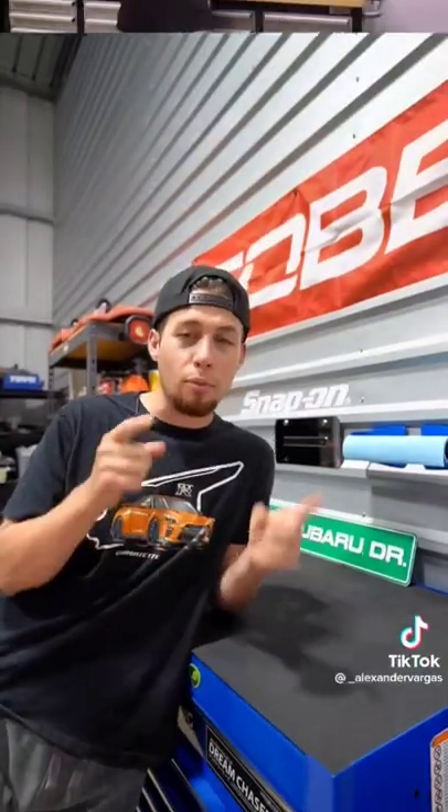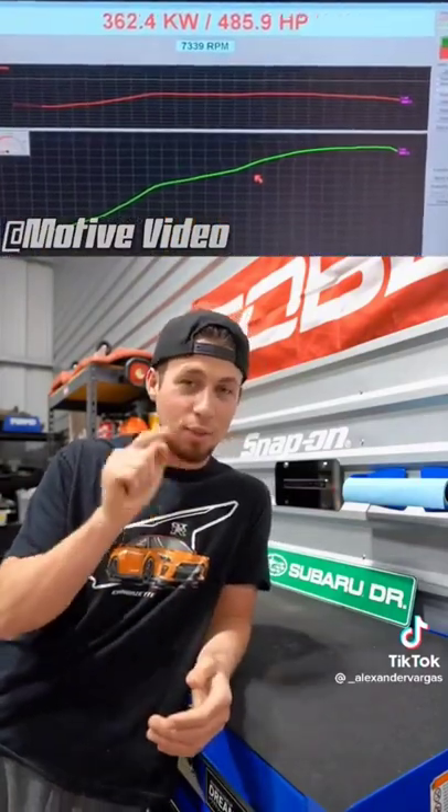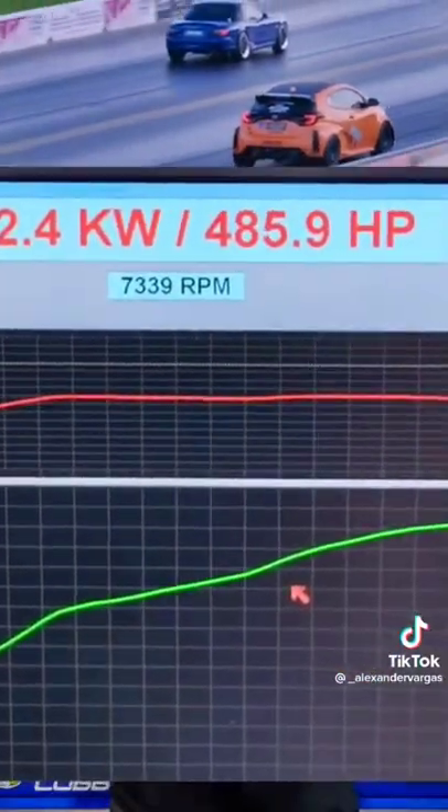There is a YouTube channel by the name of Motive Video who got their hands on one of these cars, tuned it up, and here were their results. They were able to get 485 horsepower at 37 psi boost out of this little three-cylinder, and the weak point was the head gasket.